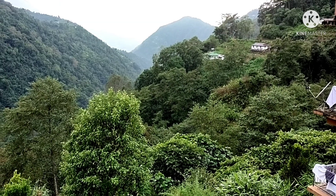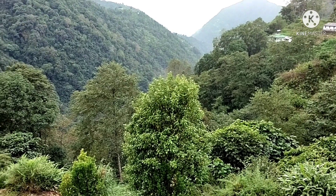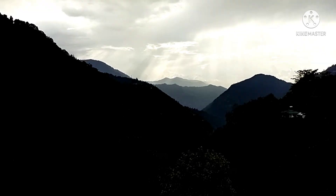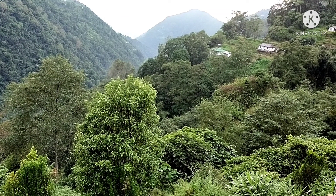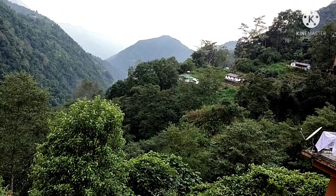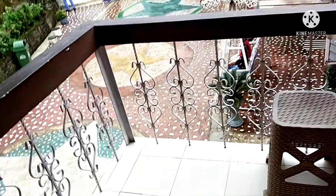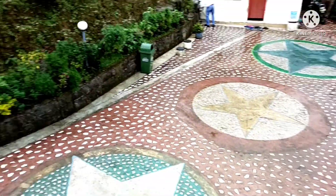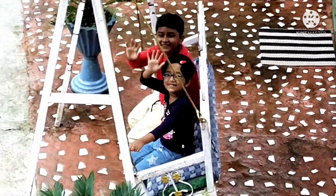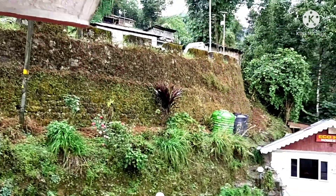See the beautiful view through the window of our room — really nice view. The rooms are also very neat and clean. There is a balcony and you can see the very big front yard. My brother and sister are there, and there is a swing also. Very nice, very nice.